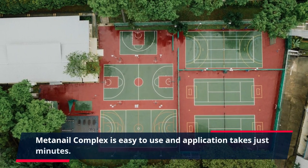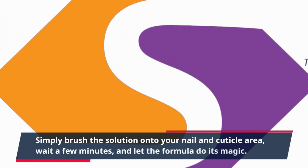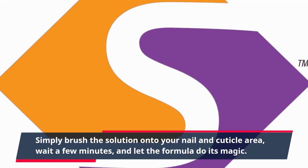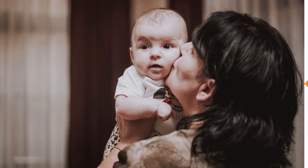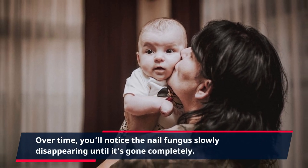MetaNail Complex is easy to use and application takes just minutes. Simply brush the solution onto your nail and cuticle area, wait a few minutes, and let the formula do its magic. Over time, you'll notice the nail fungus slowly disappearing until it's gone completely.